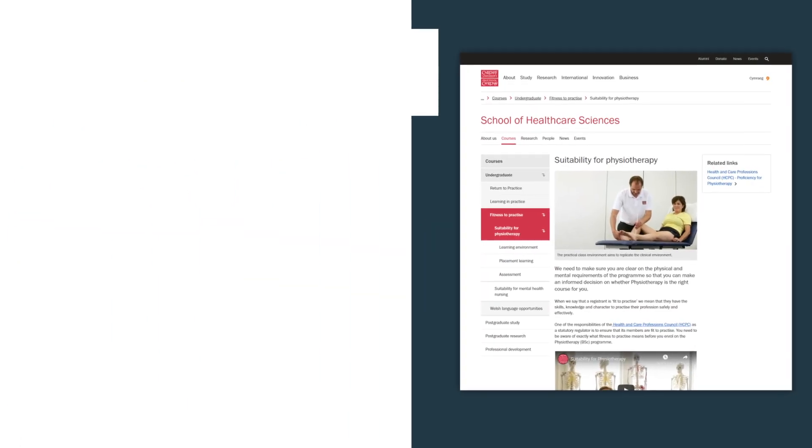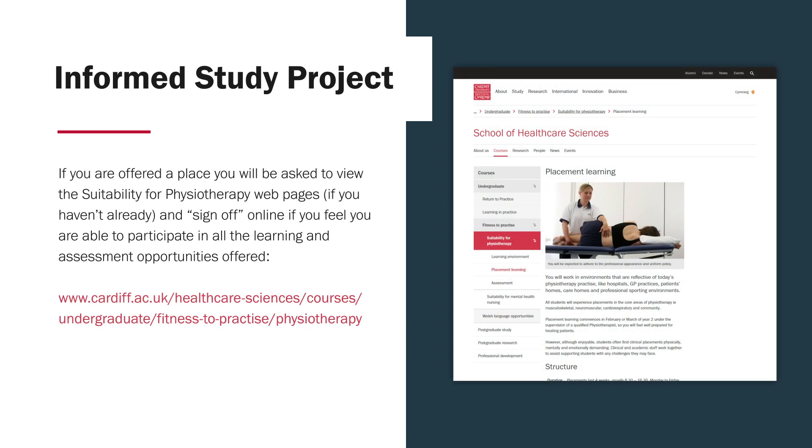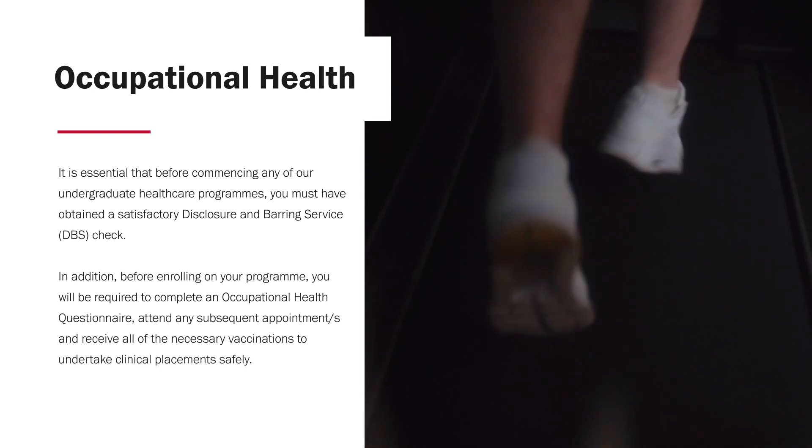An important thing to discuss is the Informed Study Project. This is something we created so that students are able to make a fully informed decision on whether physiotherapy is the right profession for them. The project sets out the physical and mental requirements needed for learning physiotherapy, both within a university setting and when out on placement. If you want more information, you can have a look at the link detailed here. Also, as a result of gaining entry to the programme, you need to go through an occupational health questionnaire as well as a DBS check.